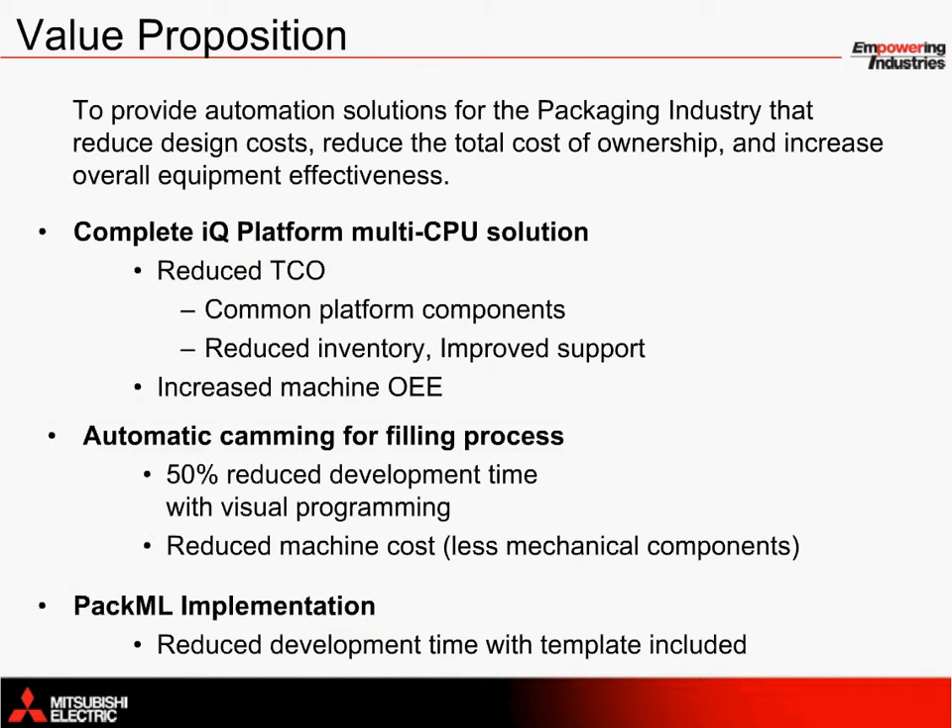It is our goal here at Mitsubishi Electric to provide automation solutions for the packaging industry that reduce design costs, reduce the total cost of ownership, and increase overall equipment effectiveness. These goals are obtained through providing robust, high-performance equipment that helps to get the job done right. The Mitsubishi filling solution comes complete with an IQ platform multi-CPU system that reduces TCO and increases OEE through sustainable performance.